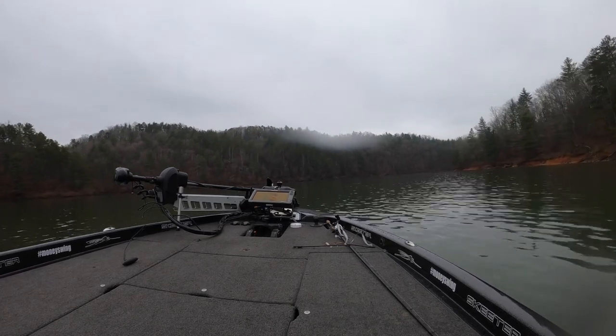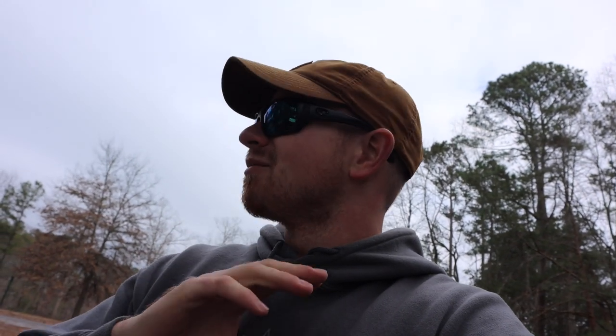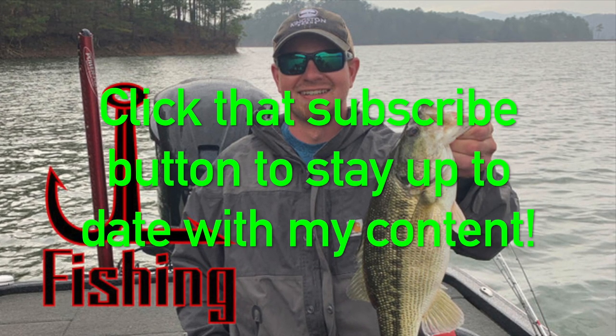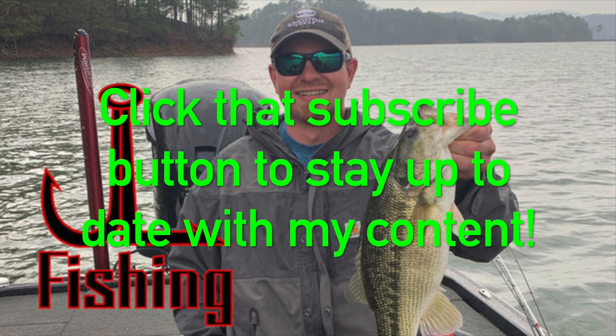Back at the ramp now. Hope y'all enjoyed today — that was a pretty good day with the Alabama rig. She's tied down and strapped down, and I am hungry. I hope y'all enjoyed the little fishing session. If you did, please hit that like button and subscribe. The gear I used today will be in the description — I'll use Tackle Warehouse links so it's all in one place. I appreciate all the support. I love sharing my fishing knowledge on YouTube and making everybody a better fisherman. We'll catch y'all next time.